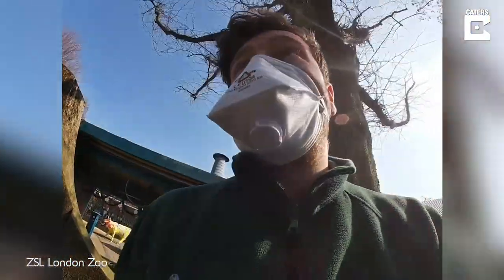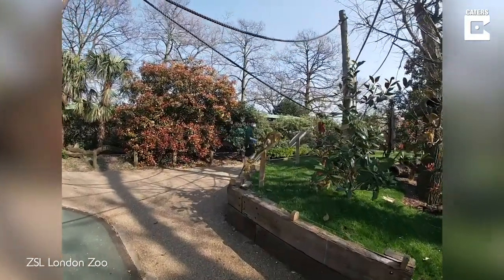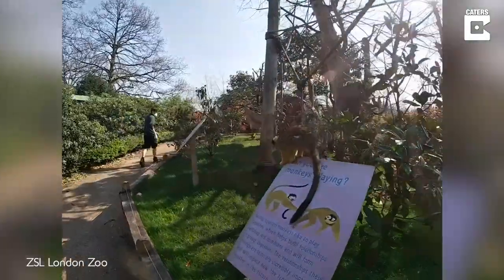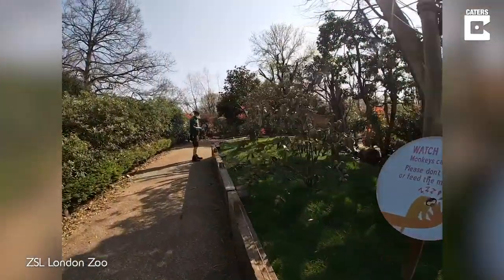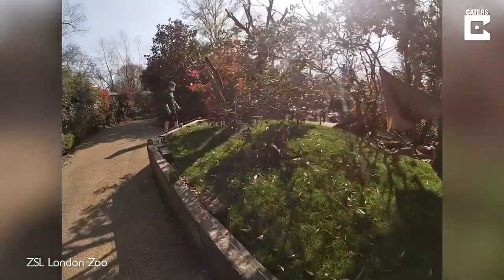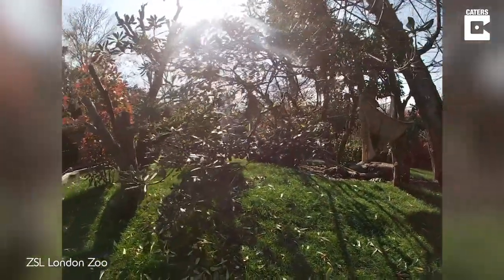Whenever that bell rings, they know there's going to be a treat for them. We're just doing a simple scatter feed for our 18 squirrel monkeys — you can see they're coming out on the island here. Scatter feed is a really simple form of enrichment; it means that they can forage around, go through the long grass, go through the trees and search for their food. Today they've been given locusts, one of their favorite live foods, alongside mealworms.